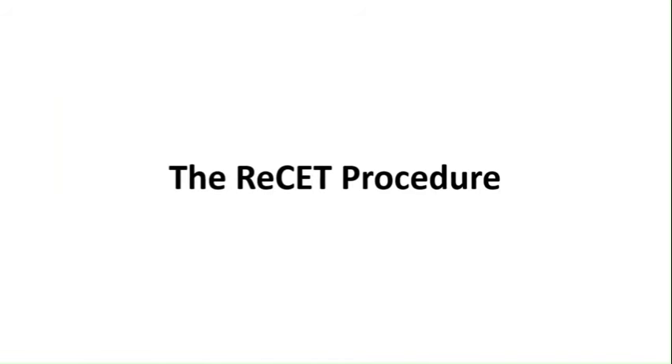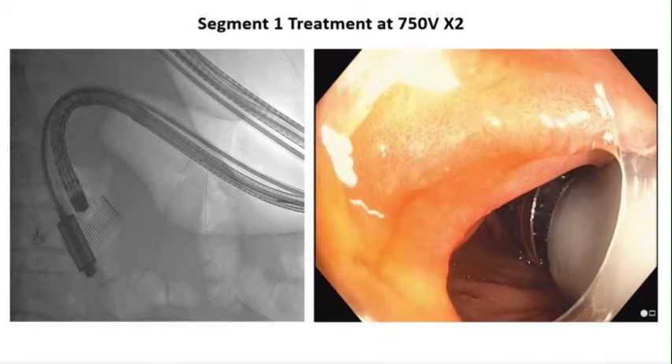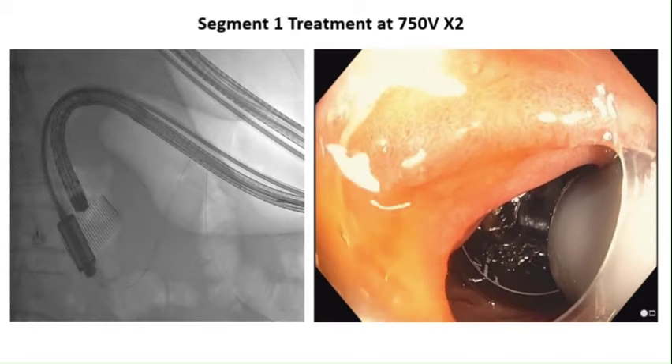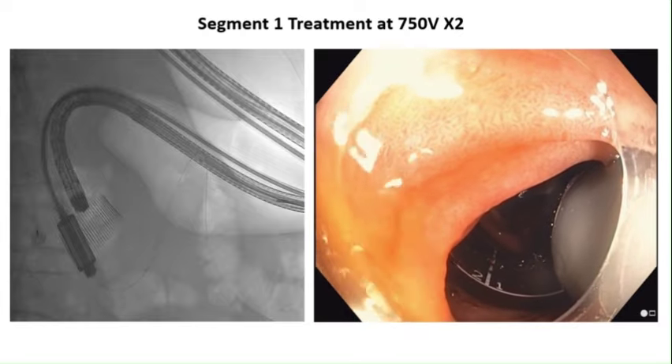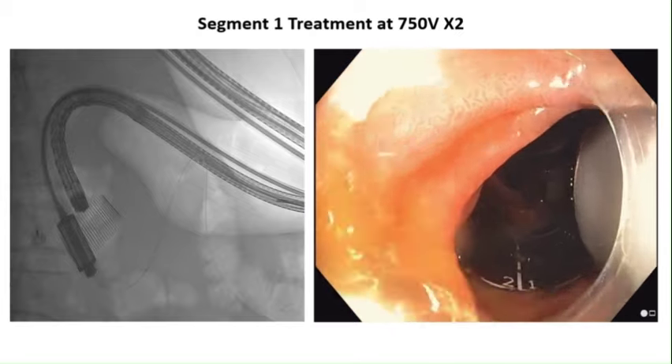We present a video demonstrating the reset procedure in a diabetic patient. The patient is 68 years old with a body mass index of 34, had type 2 diabetes for 5 years, with suboptimal control and a hemoglobin A1c of 8.4. At baseline, the patient was on two anti-diabetic medications, including DPP4 and SGLT2 inhibitors. After identifying the major papilla and placement of a guide wire, a catheter is inserted over the guide wire.